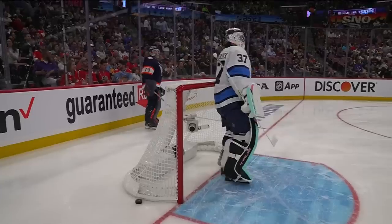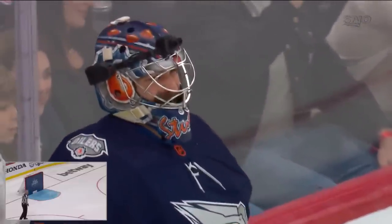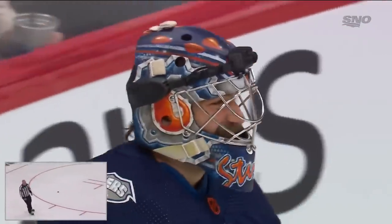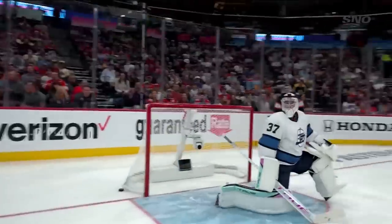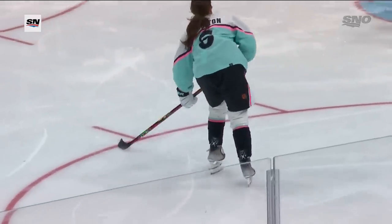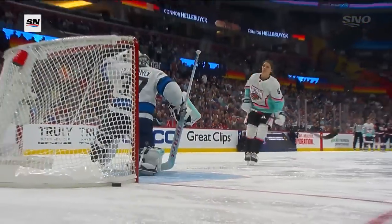Kyle showed you Igor Shesterkin almost scoring earlier this season in game action — and that one's off target, no points there. Coming in is Rebecca Johnston — off the post! Rebecca is part of the Calgary Flames development program. Good shot, lots of confidence, just up and over the arm and shoulder, just off the bar and out. Good sound there for Hellebuyck.